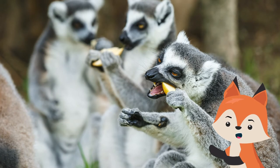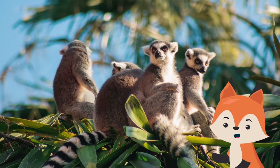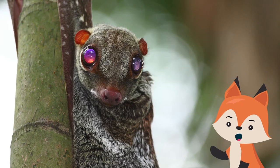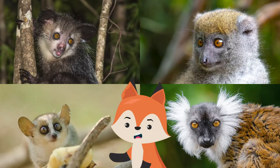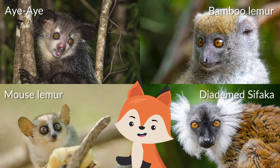With no competition from other primates and little predation, the original lemurs evolved to fill a large number of varying niches on the island. Today there are over 100 lemur species. Notable ones include the aye-aye, the bamboo lemur, the mouse lemur, and the diadem Sifaka.